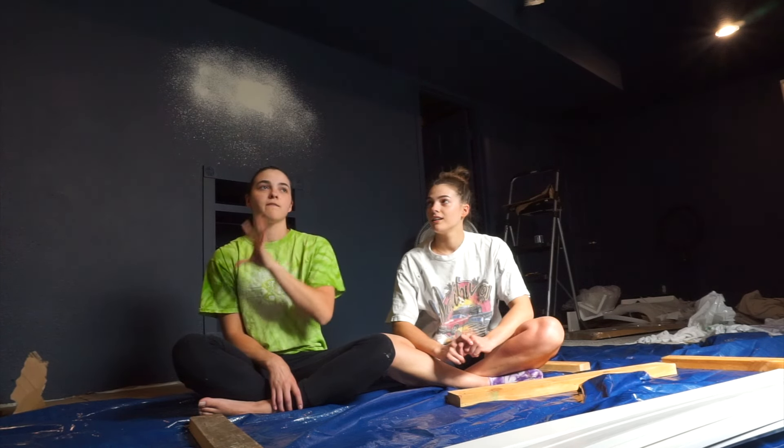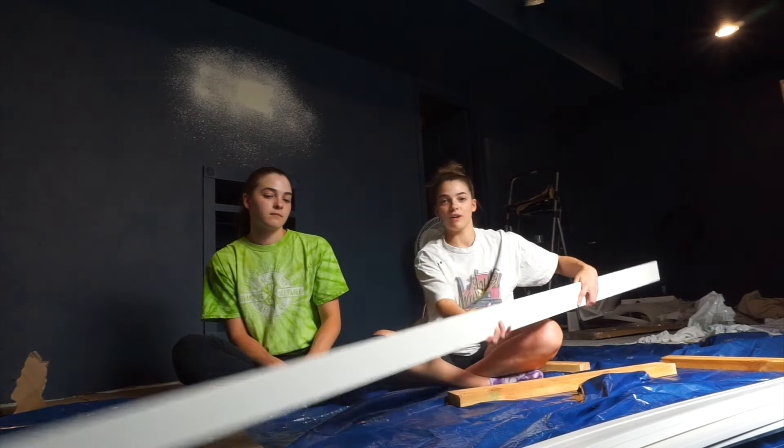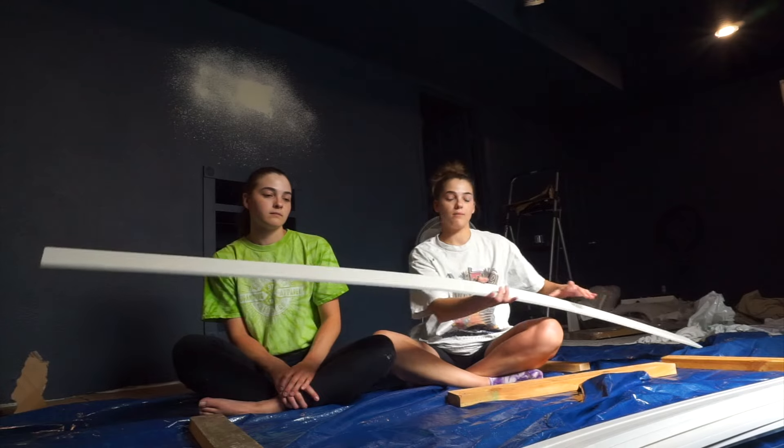Hey guys, welcome back to our channel. I'm Megan and I'm Sierra — welcome to episode three of our basement makeover. Up to this point we've mostly just painted a majority of the basement and shown you guys our vision board. This episode we should be getting the bulk of the big finishing stuff done before we start bringing stuff in. Today we're going to be painting some baseboards — we went out yesterday so we'll show you our little setup.